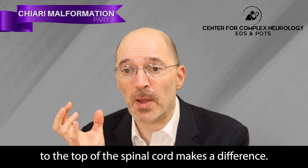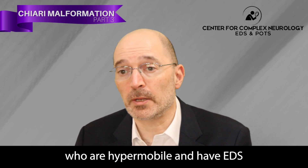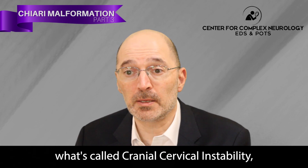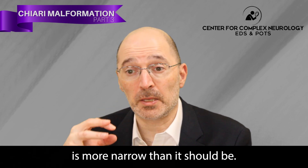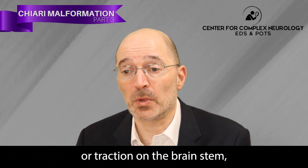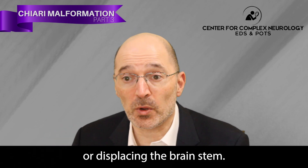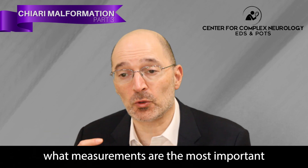If you've got cerebellar tonsils coming down with a Chiari malformation but a larger foramen magnum and larger base of the skull, chances are you tolerate that better than somebody where it's smaller and tighter. Also, the angulation or relationship of the base of the skull to the top of the spinal cord makes a difference. This can especially be an issue for people who are hypermobile and have EDS or other hypermobility disorders — they can get cranial cervical instability, where the angle between the base of the skull and the top of the spine is more narrow than it should be, leading to pressure or pulling on the brainstem.